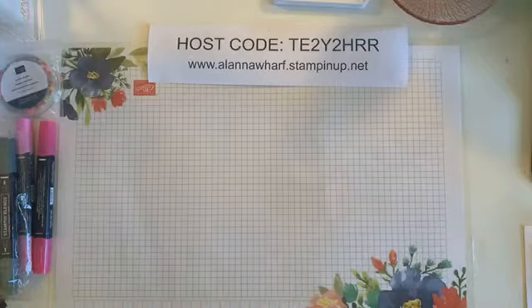We also have our online clearout sale starting tonight at six. If you are looking to purchase retired product, let me know and I can add you to the page. Also, have any of you done this technique before — with the alcohol on vellum?